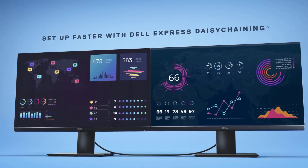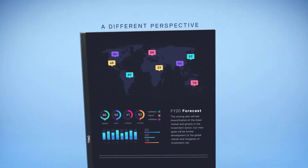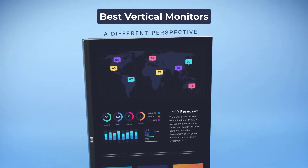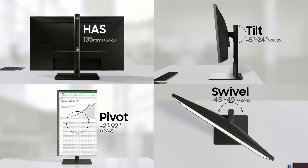If you need a dual monitor setup but don't have much space, you are at the right place. We are here to help you find the best vertical monitors in 2022. Today's video is on the best vertical monitors in 2022. Now let's get started.